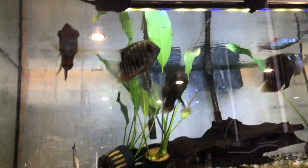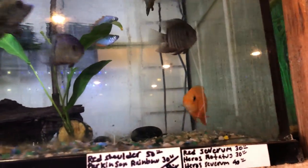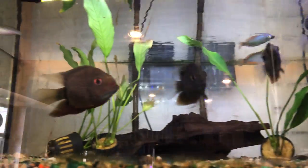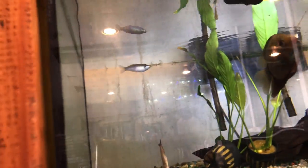Here's a severum tank and some rainbow fish in the back. These severums kind of look like the wild fish from my local creek, as well as the wild fish in ponds. There is a dead rainbow in the back though.